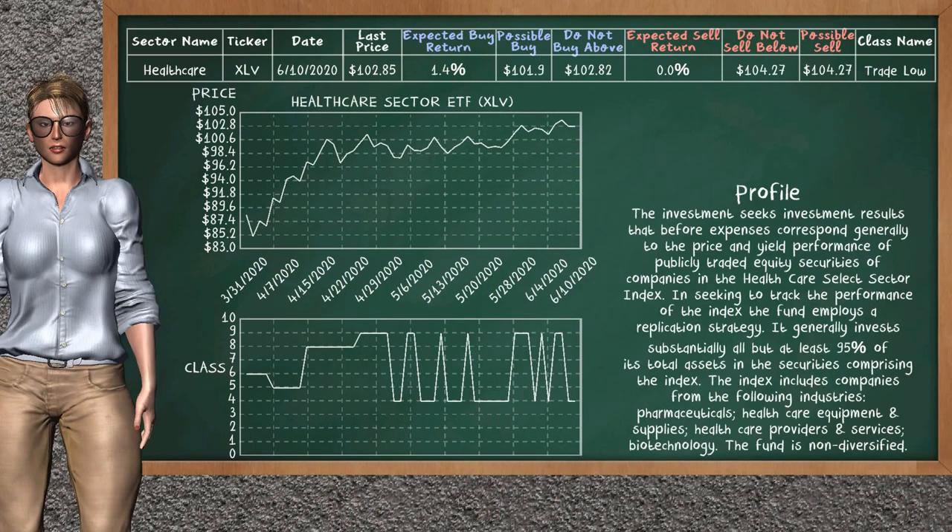The healthcare sector ETF belongs to the trade low class. Today, our analysis does not list it as a suggestion to buy or sell.